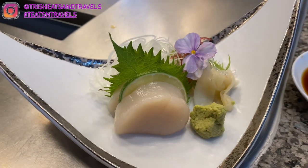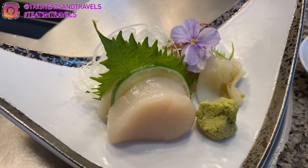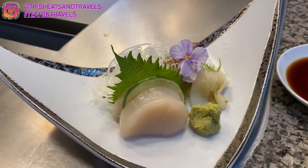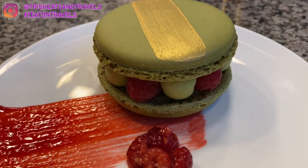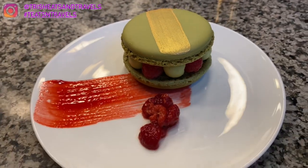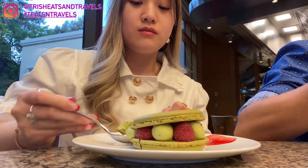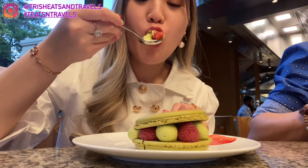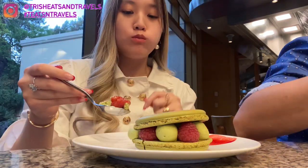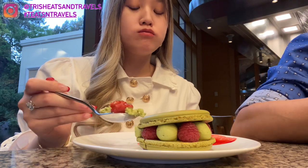I also ordered two more pieces of scallop because I was addicted — two pieces is nine dollars. For dessert, it was a huge green tea macaroon with cream and raspberry. The outside was so crunchy and the inside was sweet and delicious. The green tea cream balanced really well with the tart raspberry — so good together.